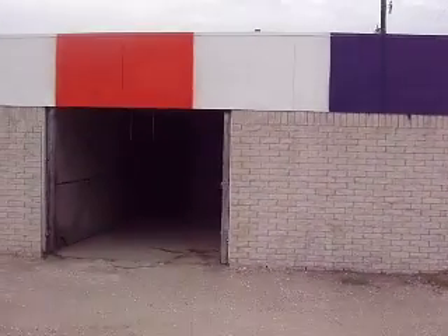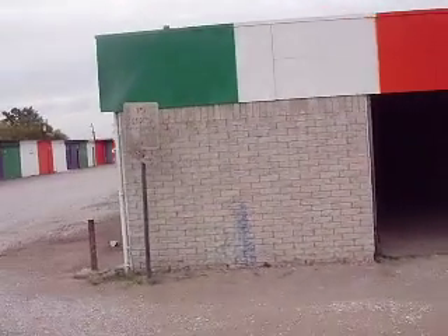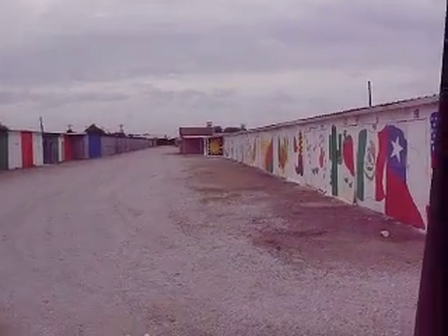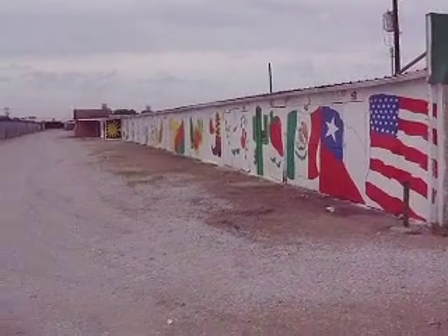This is looking between rows 1 and 2. This is between the old covered tables and row 1. Got a mural painted on the wall there.